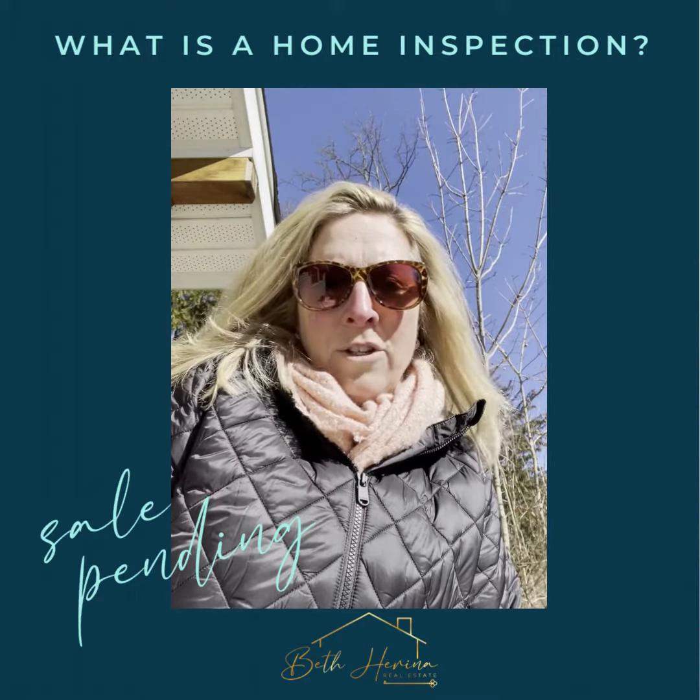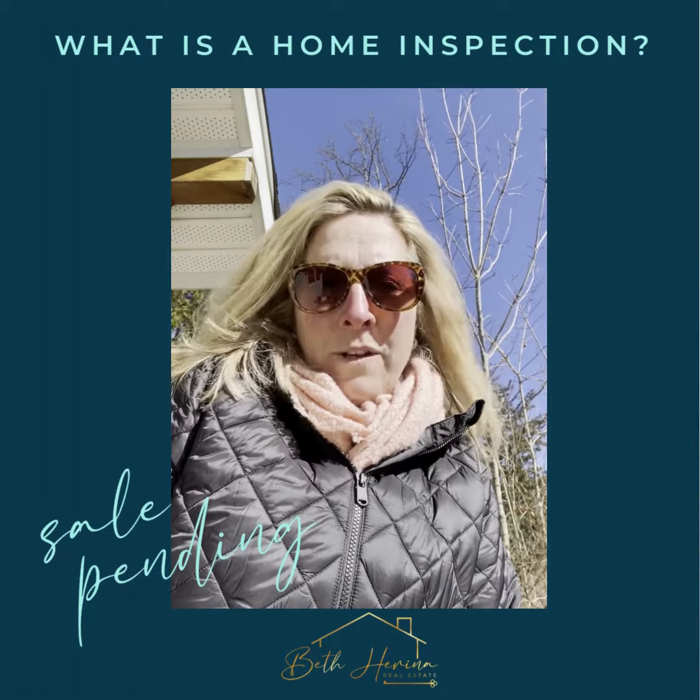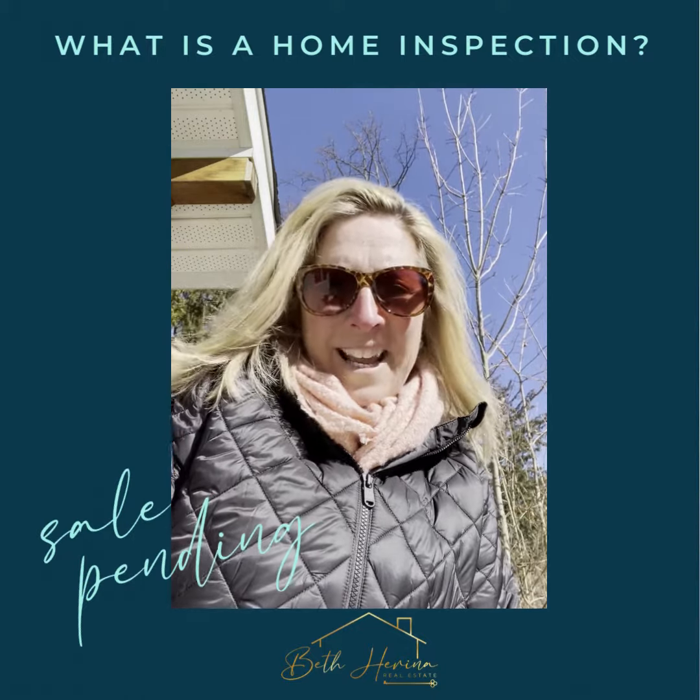I'm Beth Harina. Thanks for watching. If you want more information, check out my YouTube channel, Beth Harina, for more videos and interviews about real estate. Thank you.